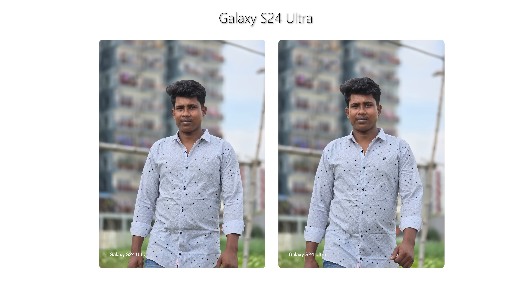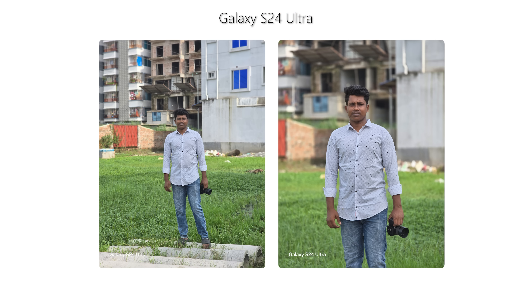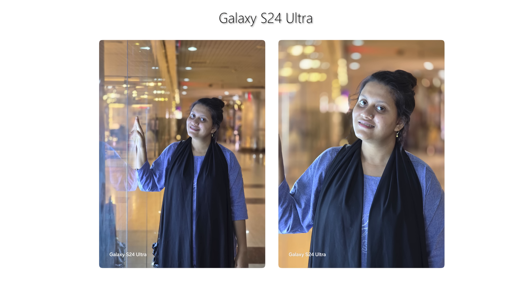The 5x uses the periscope telephoto lens. Starting with the 3x portrait, the focal length and background compression are better. If you click on the 5x, you will see a longer focal length. Because of the versatile lens setup, in the photography segment the portrait experience is the same quality. You can see the DSLR vibe that the camera provides. So overall, the photography segment makes this the best phone.